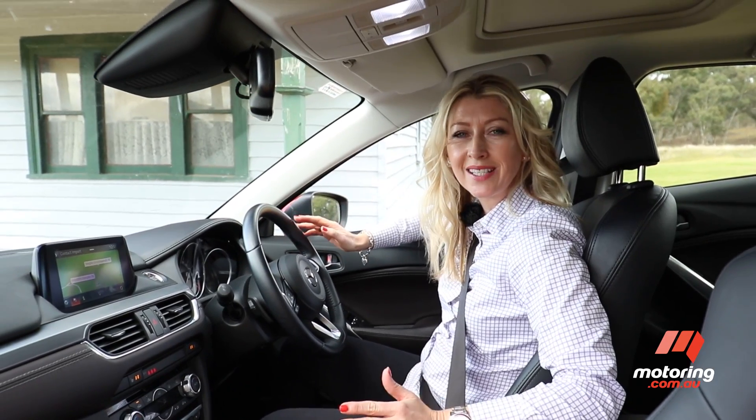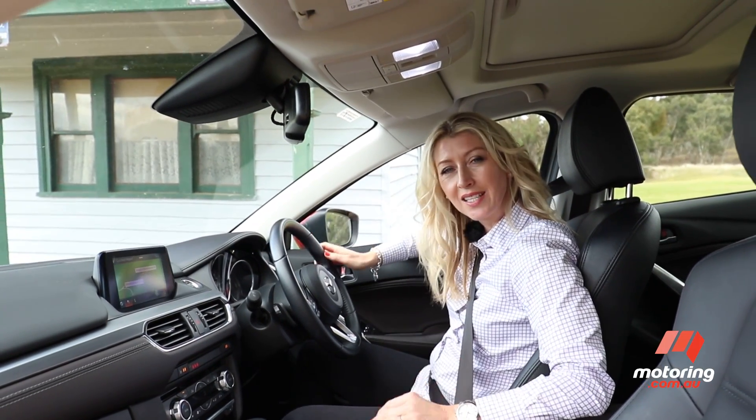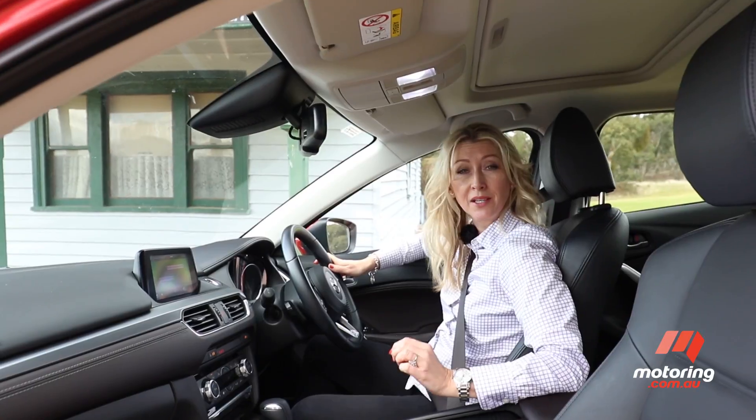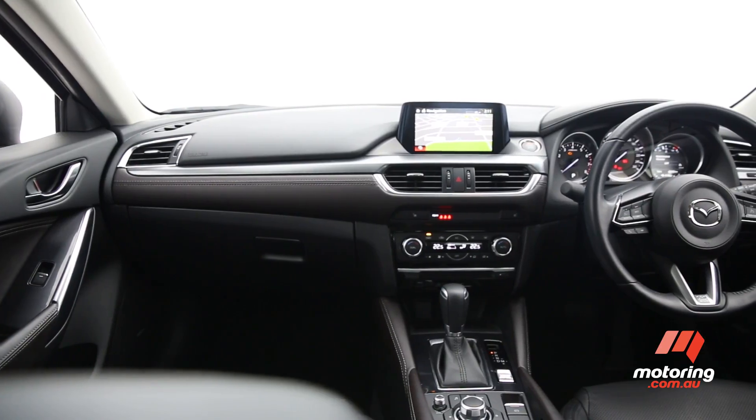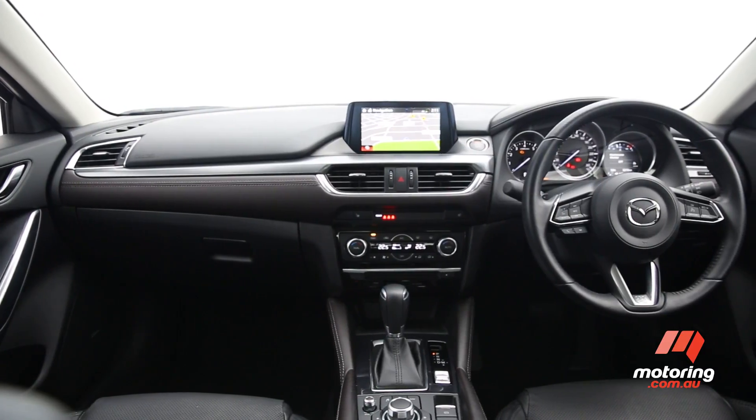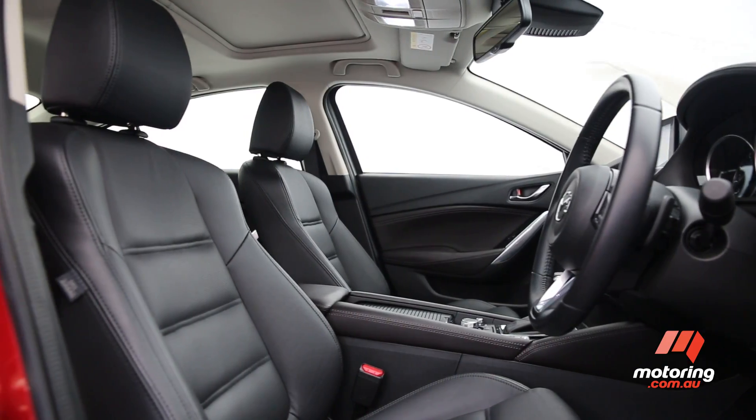The interior of the Mazda 6 is all class. The manufacturer that once mimicked European flair is now a true rival. From the thud of the doors to the fluid interior design, the Mazda did not disappoint.